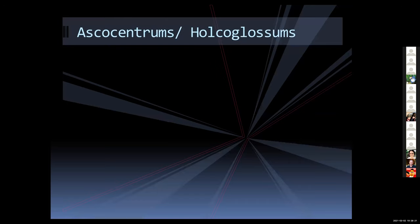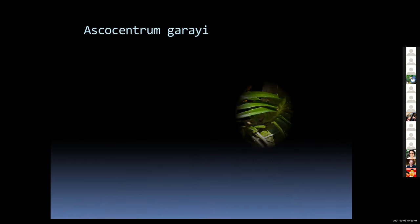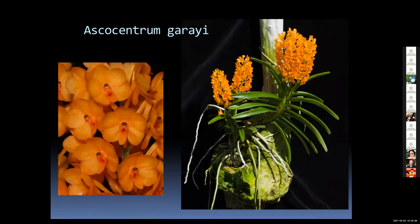Next we have Ascocentrums and Holcoglossums. On the technical side, all of the Neophenicia and Ascocentrums have been moved to Vanda, but I think it's useful to know the older genus names so you're not confused with the large Vanda types. These Ascocentrums are very different in growth habit and cultural needs. The first one is Ascocentrum garryi — this plant starts blooming when it's only about five inches tall. The flowers are less than an inch across, but there are many flowers on a single spike, and each fan can put out two to three spikes.